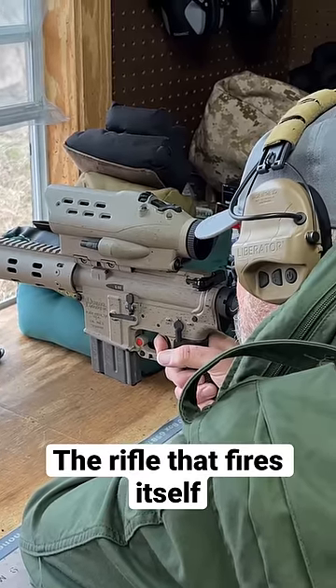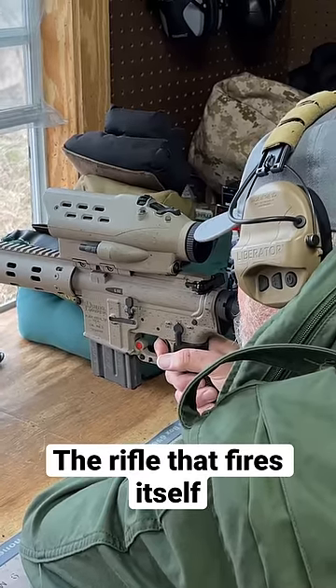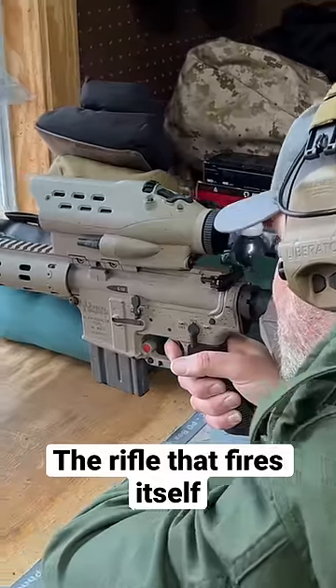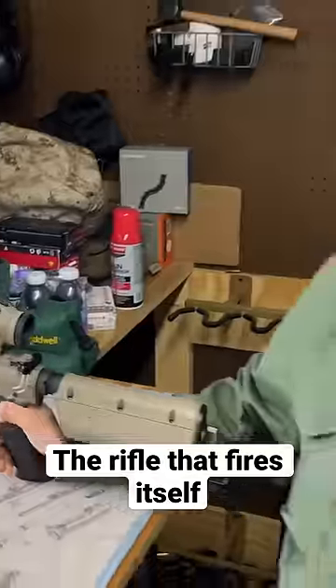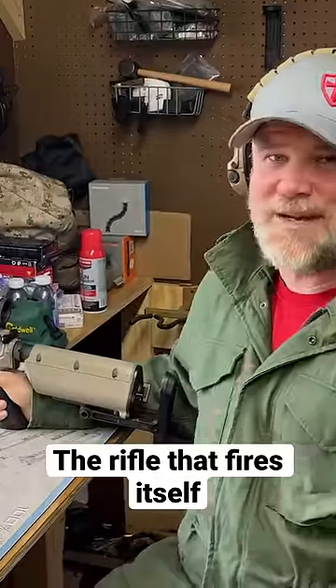I pull the trigger back, and now I'm holding the trigger to the rear, and as I move the optic over the target, it fires itself and hits. Pretty cool technology.